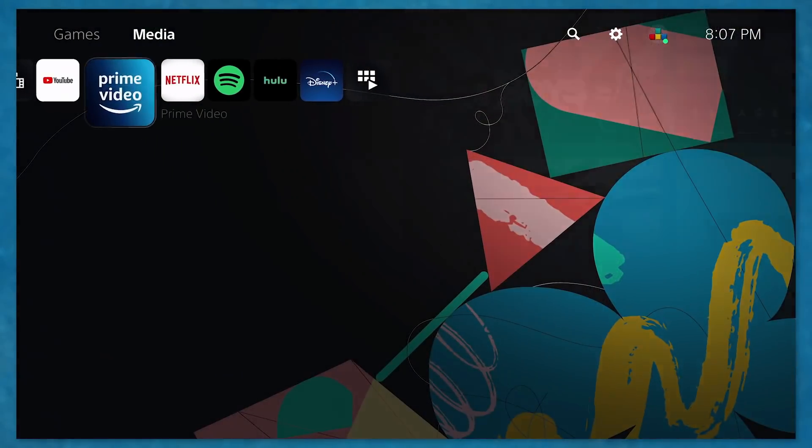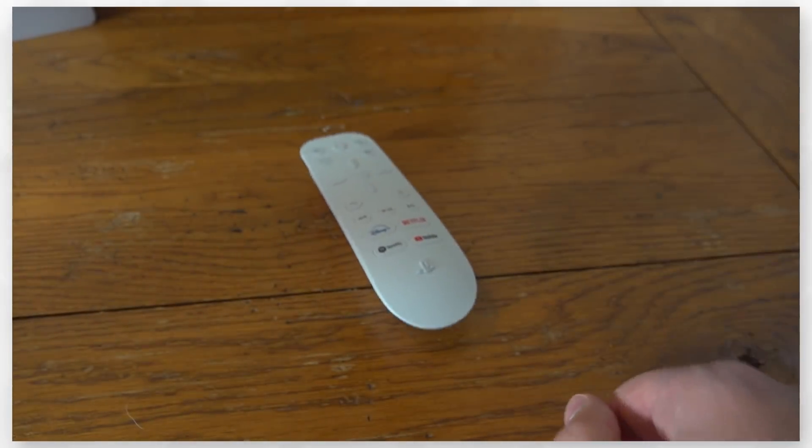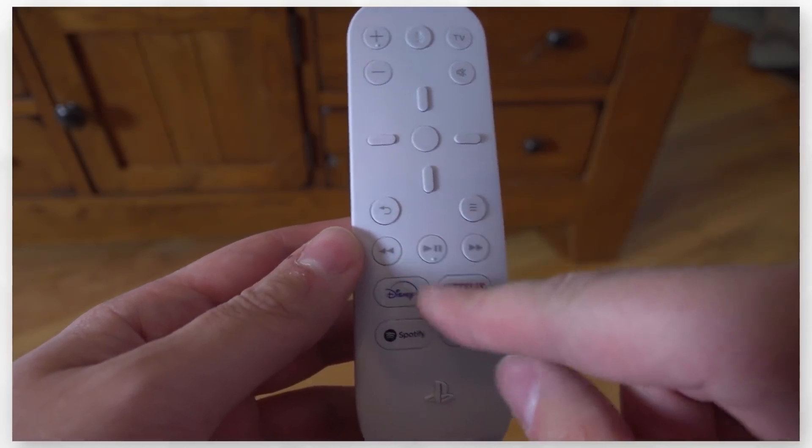I can agree with some of those factors, but I haven't even brought up the accessories. The media remote has no grips on the bottom, making it very easy to slip across the table or wobble around. And even if I had a disc PS5, there's no eject button on the remote.